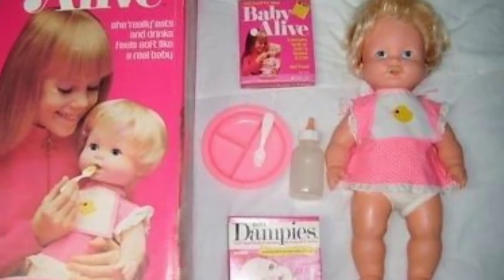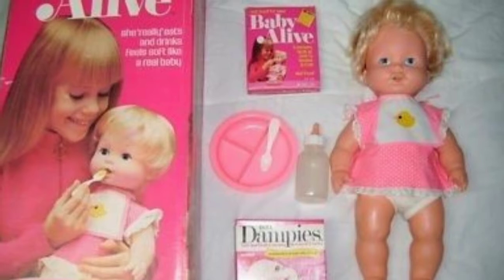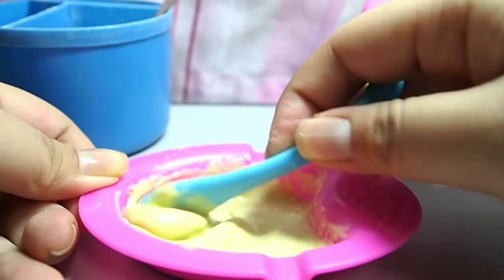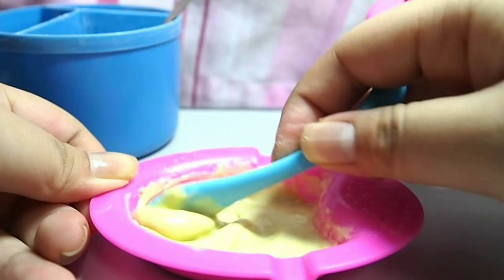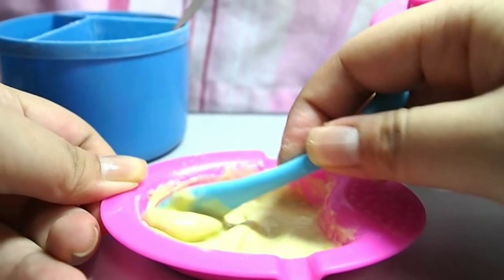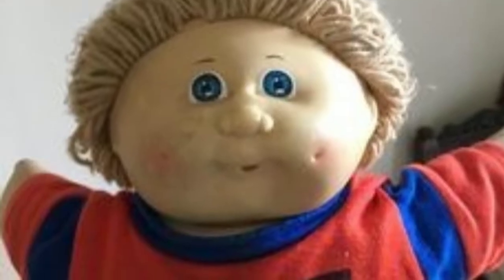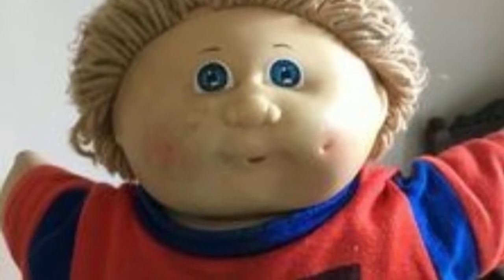As a kid I had lots of dolls, but my most favorite was my Baby Alive. I wanted one of those so bad. Unfortunately, within days of getting her, my sister dumped out all the food all over the living room and I was without. When Cabbage Patch Kids came out, I got one from my grandmother for Christmas in 1983.